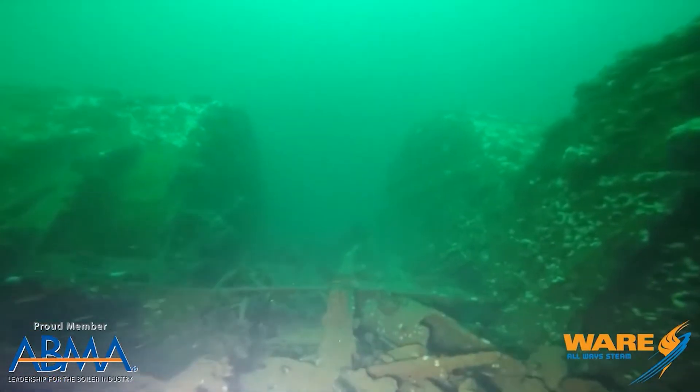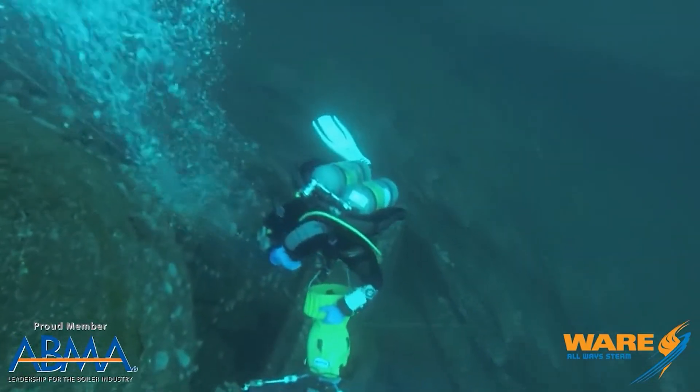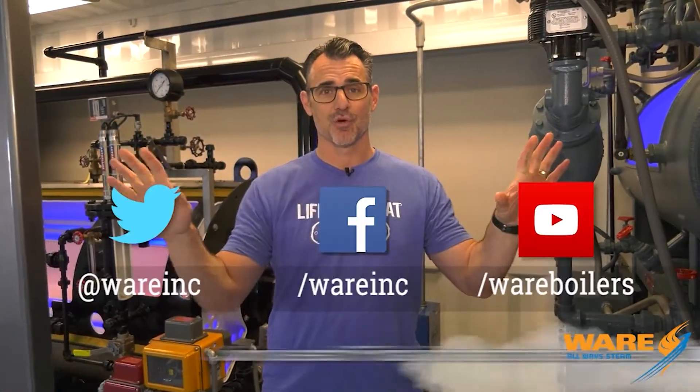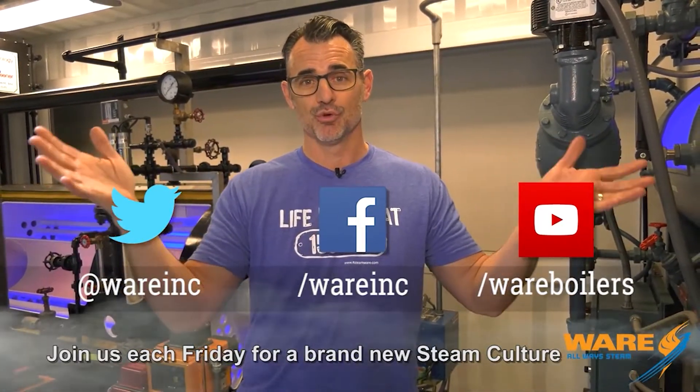It also gives us some great video of the boilers, which you can see here, and that big steam engine down at the bottom of the ocean. So if you are a scuba diver — or even if you're not — go ahead and Google the SS Oregon.